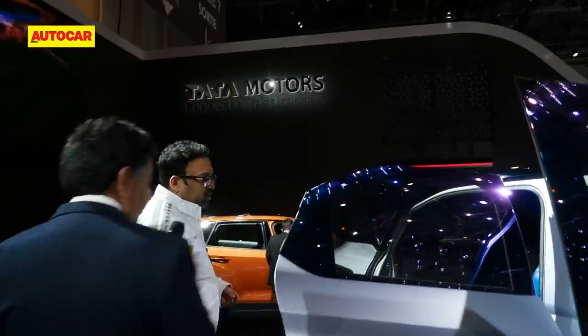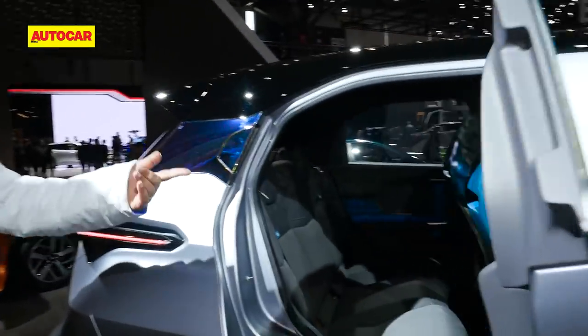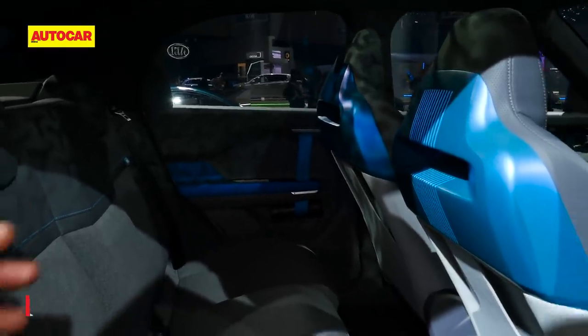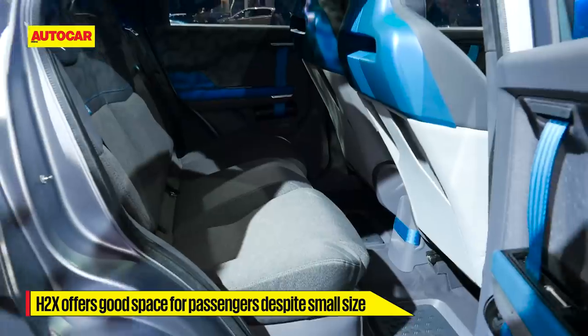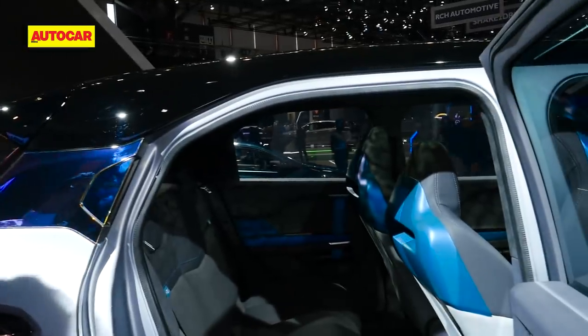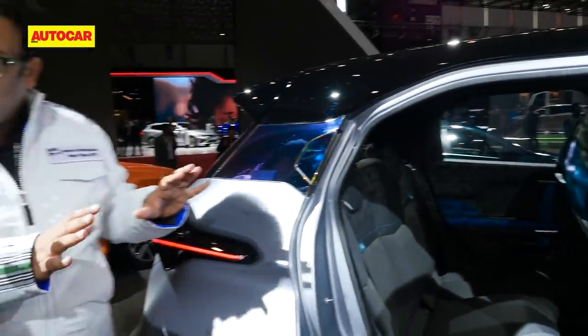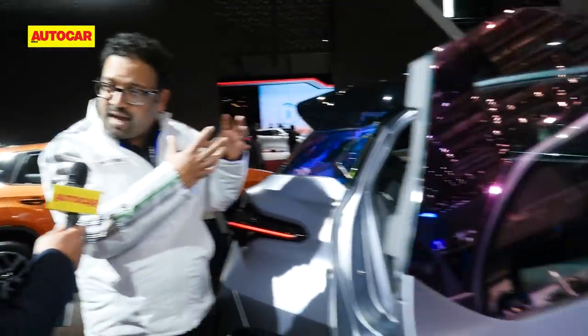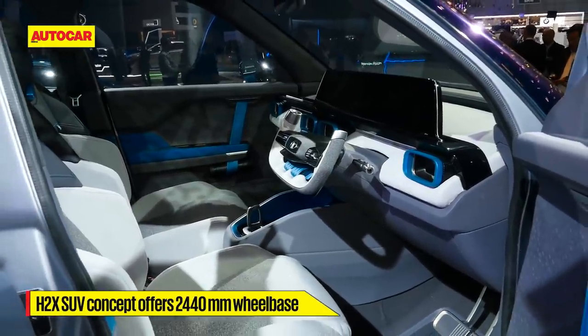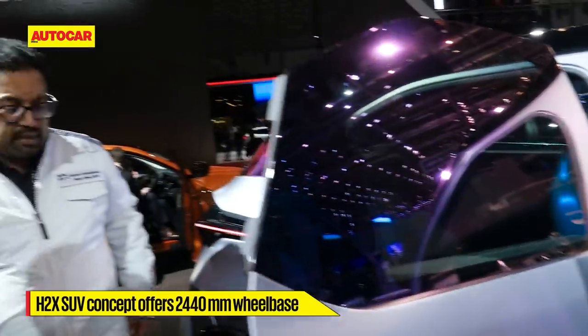The short overhang gives more roominess at the back. Looking at the passenger cell, the front seats are all the way to the back in this position, but you still have enough knee room, leg clearance, headroom, and good ingress and egress. Space is part of Tata Motors' DNA — space, ingress/egress, and headroom all come together. This is not show-car treatment; this is the actual space you will get. The wheelbase is 2440mm.